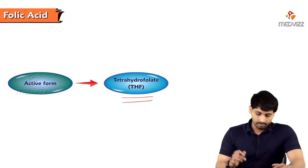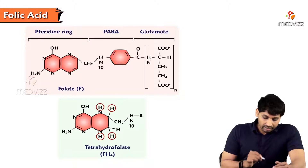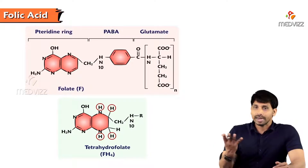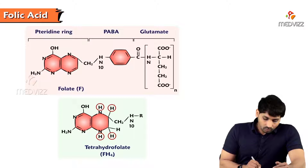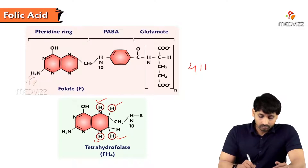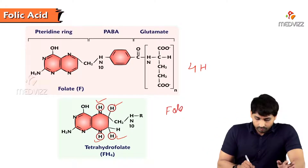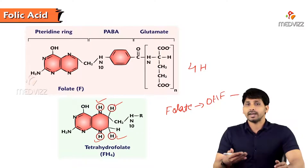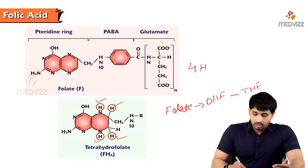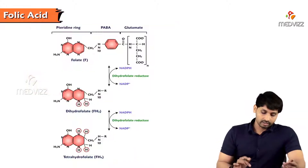Tetrahydrofolate is formed on the folate's pteridine ring, which has the valency to carry or accept hydrogens. Tetrahydro literally means four hydrogens. The conversion does not occur directly; first folate is converted to dihydrofolate (two hydrogens added), and then two more hydrogens are added to form tetrahydrofolate.